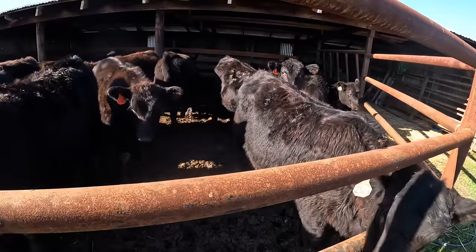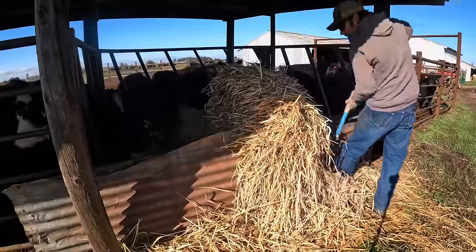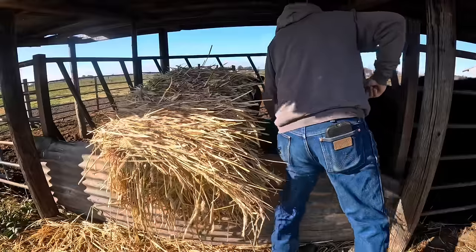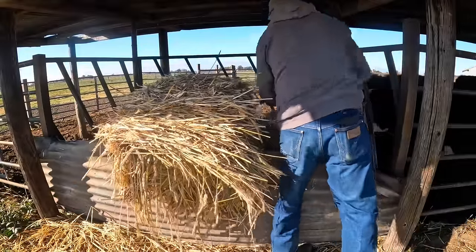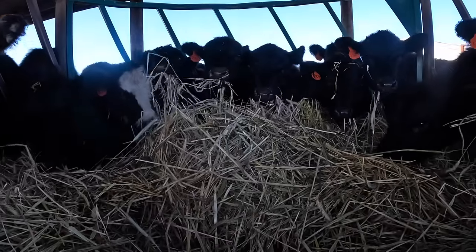What are you guys trying to tell me? I bet I know. I'll come back this afternoon and rake that out again when I feed the main cow herd, but for now it'll keep these calves happy.